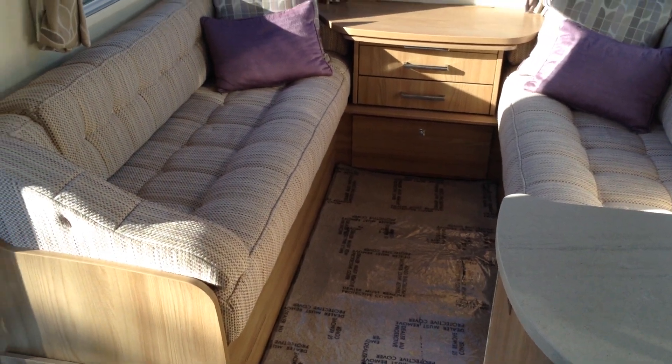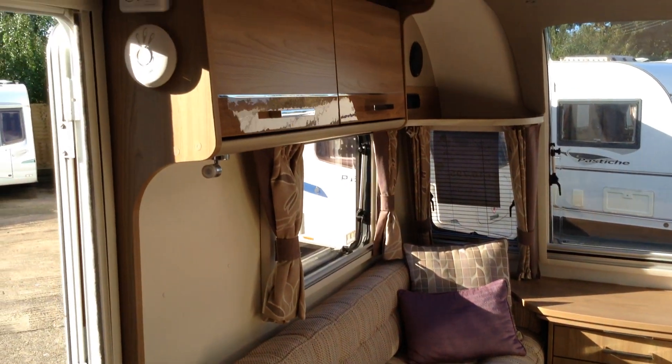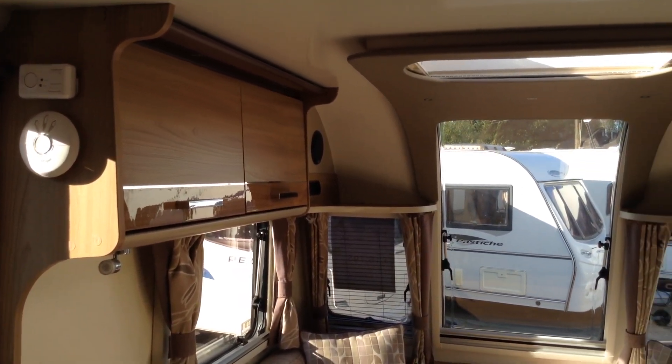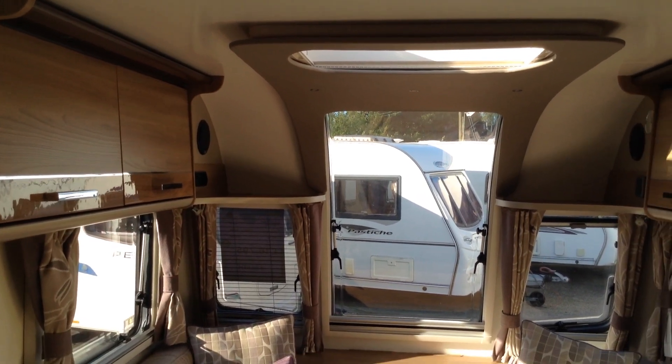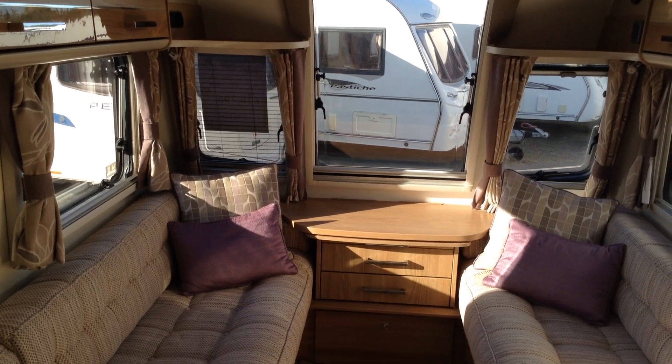Very generous lounge and that will give us a couple of options — two single beds or a big double. Two colour overhead lockers, look. Opening roof light window. Then you've got that opening one piece feature window at the front too.